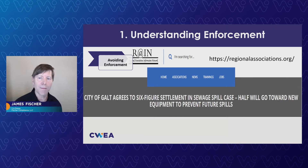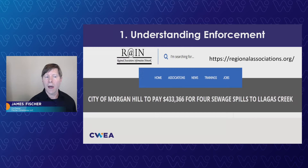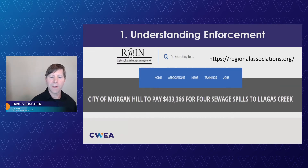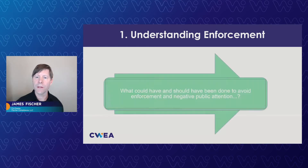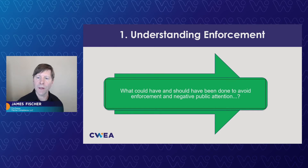I'll scroll through a couple here. No surprise — I'm sure a lot of you know about them. Galt, with a six-figure settlement, City of Morgan Hill. The question you want to ask yourself on any of these when you're reviewing them — and we're going to teach you this more — is what could have and should have been done to avoid enforcement and negative public attention. That's what the boards really grapple with. In many cases, not only the facts and circumstances are considered, but also reviewing your own program and what you can do up front to avoid these things from happening.